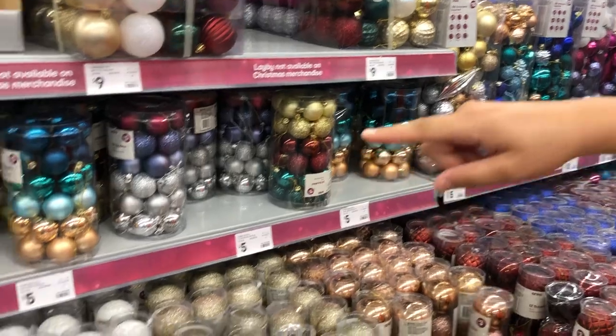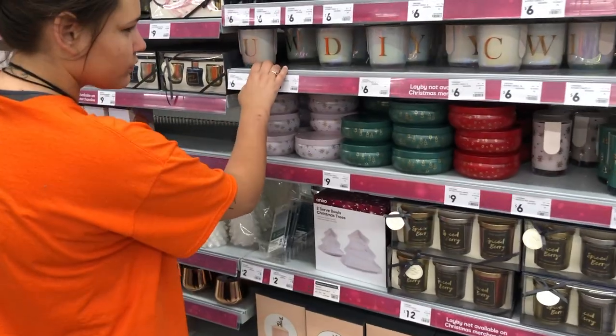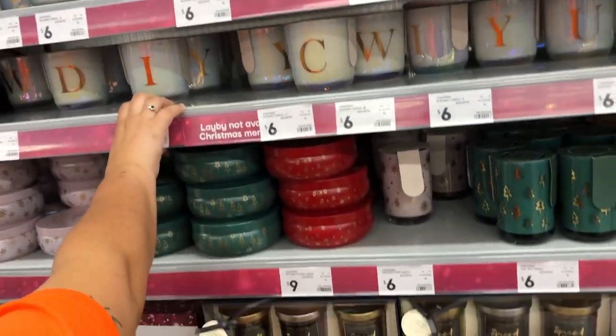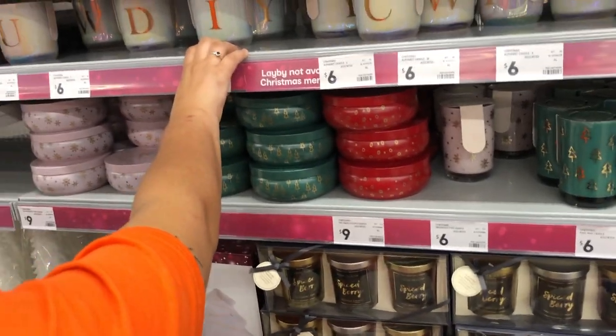I reckon them — I think they'll look better. So we've already got some of these size. We've found the other Christmas section. A nice candle I think would be nice.